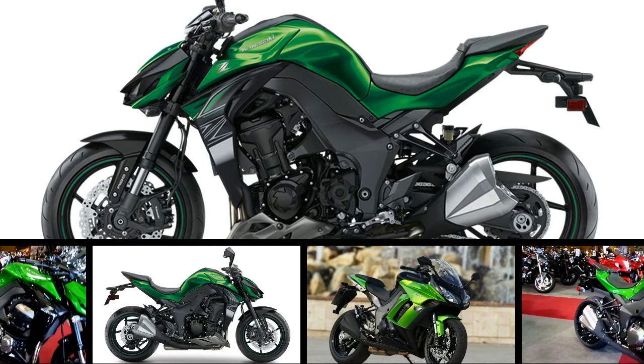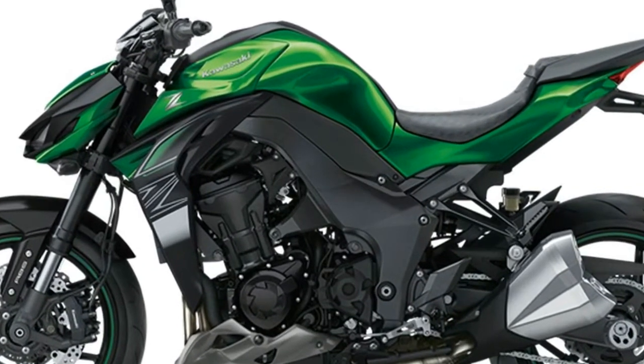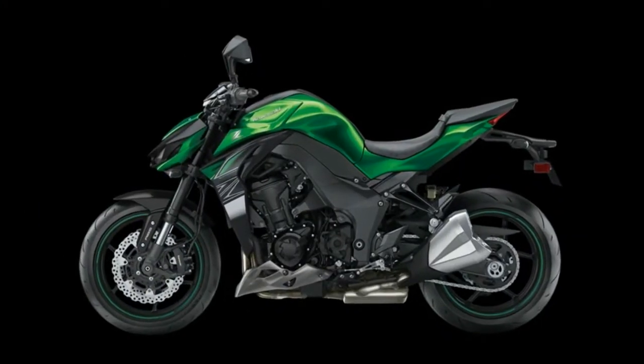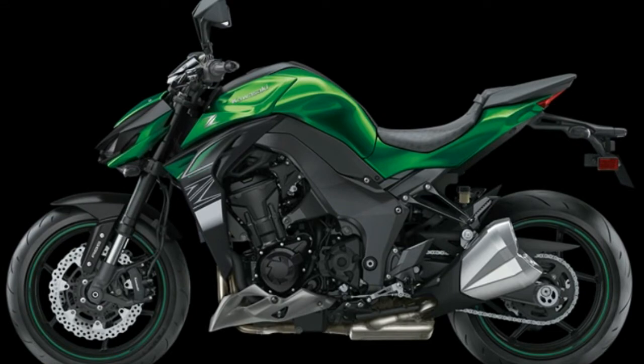Big spender: Kawasaki's Z1000 just powered out of the hole and hit 60 miles per hour in 2.5 seconds, as though it had a chip on its shoulder. Perhaps at $11,999 it does, despite receiving a host of engine improvements.